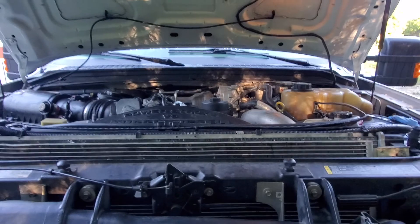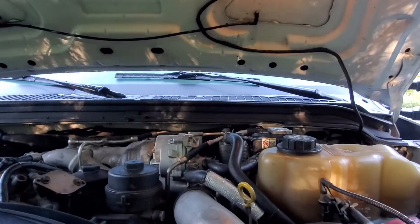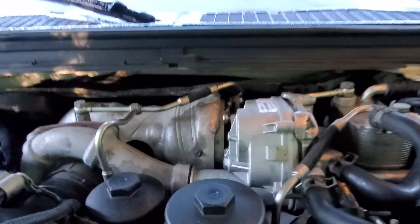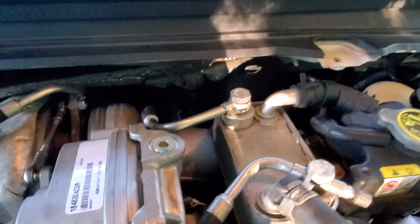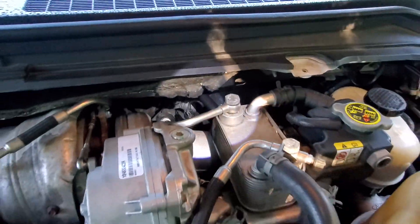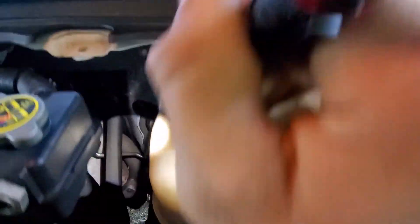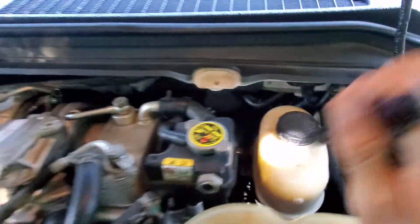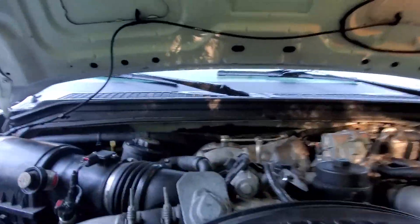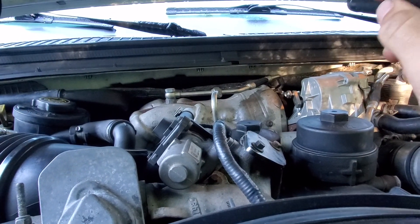The customer states low boost and a lot of black smoke. There are a lot of things that could be going on. When you delete the EGR, you can see the EBP — that's your exhaust back pressure sensor — it goes right down into your up pipe. Those are known to clog up with soot over time so the sensor won't read correctly. He replaced that thinking it was the issue and gained a little back, but not much.